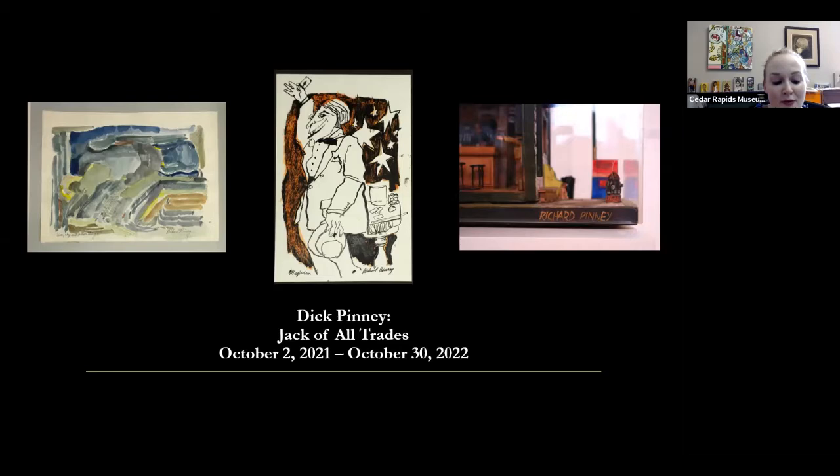I've actually had a Penny exhibition on my running list of exhibition ideas for years. At current count, we have 113 works by Dick in the CRMA permanent collection.